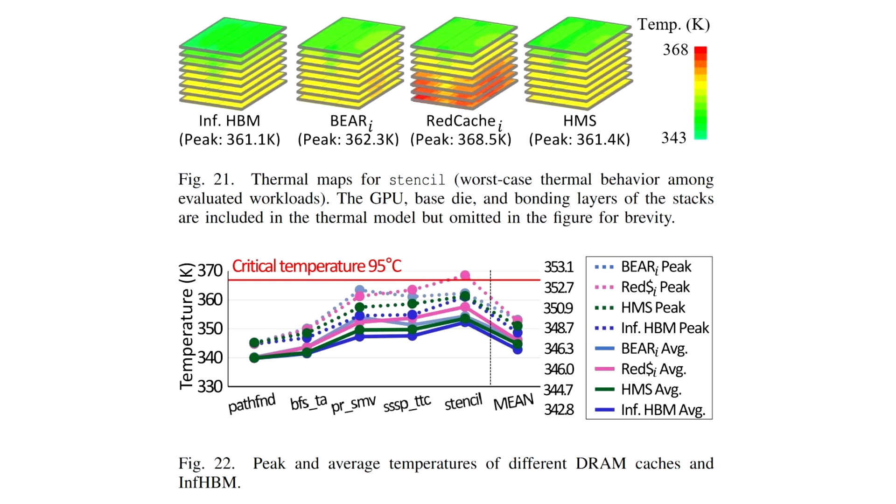Compared to HBM, the HMS improves performance by up to 12.5x overall and reduces energy by up to 89.3% overall.